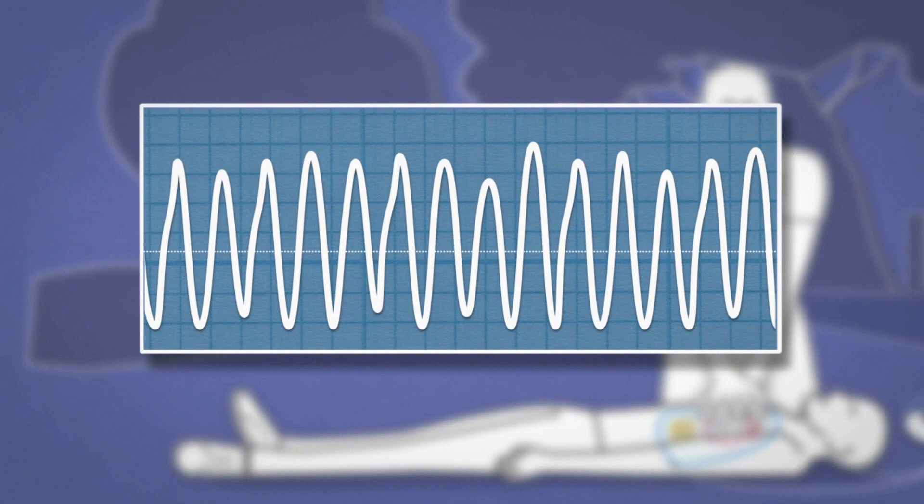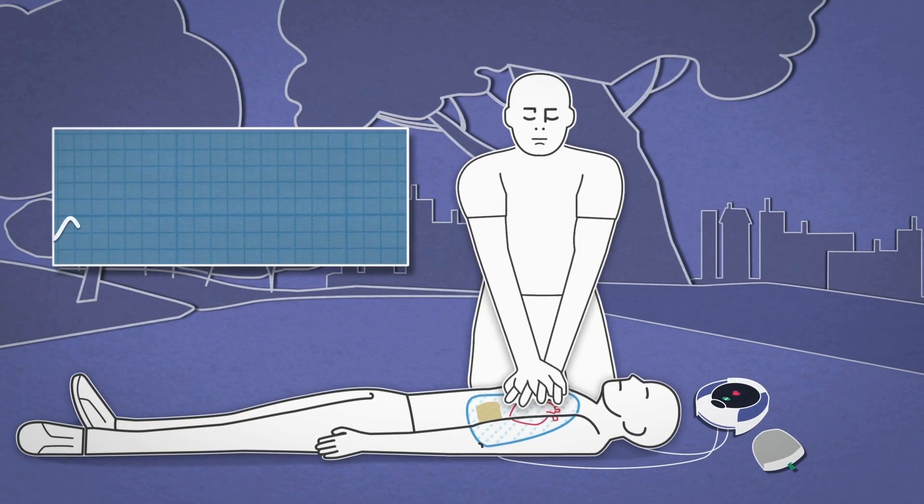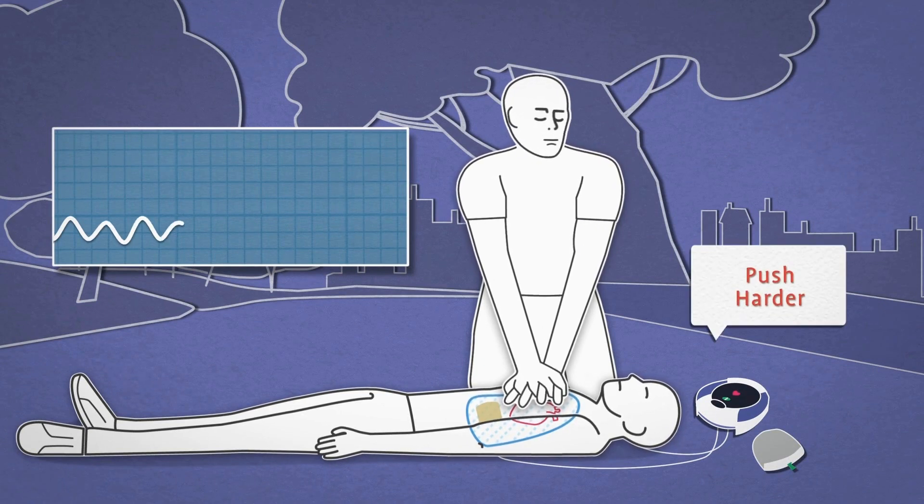The compression rate is determined by counting the deflections. When the rescuer compresses the patient's chest, the force is reflected on the ICG waveform. The greater the force, the greater the deflection.